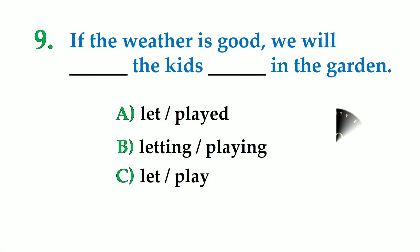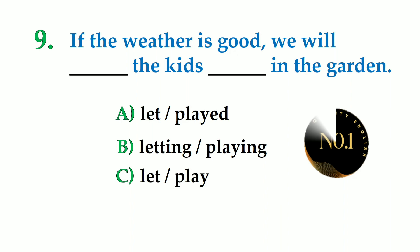Number 9. If the weather is good, we will dash the kids dash in the garden. A: let play, B: letting playing, C: let play. So the correct answer is: if the weather is good, we will let the kids play in the garden.